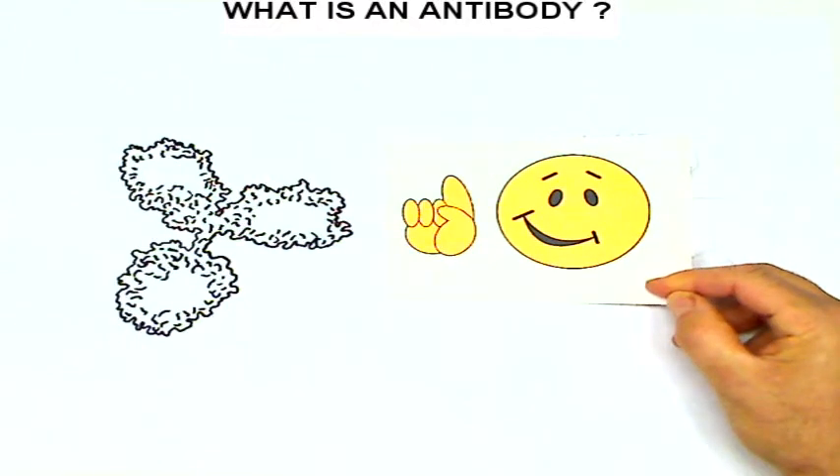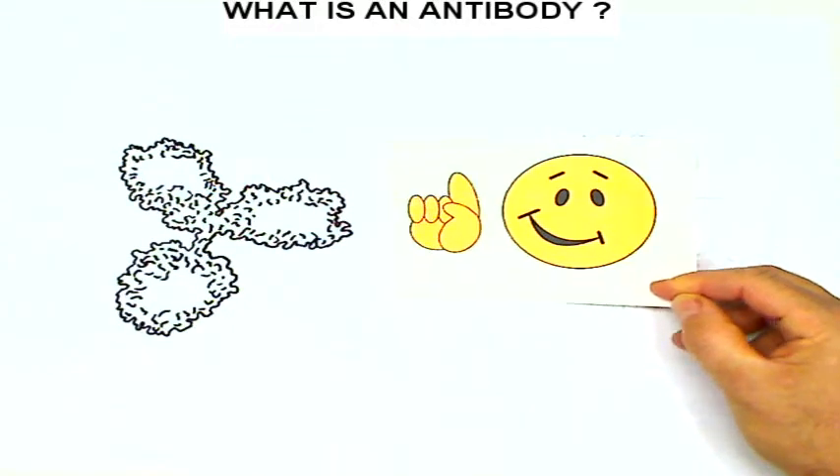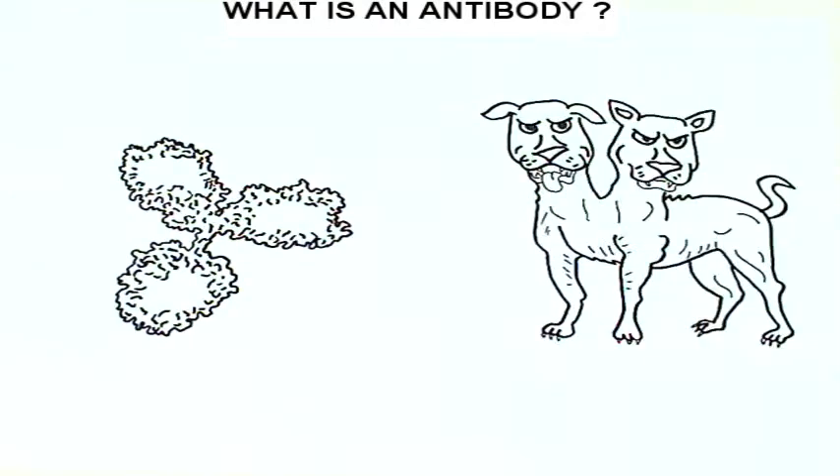This doesn't say much about what it does. Now, imagine that an antibody was not at all a molecule, but an animal. This is what it would be — a double-headed guard dog.